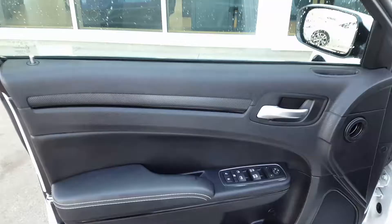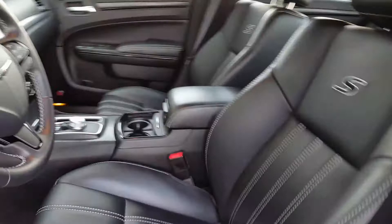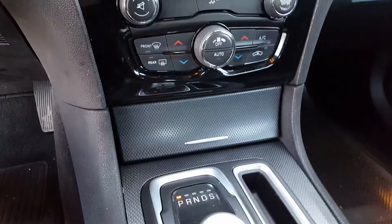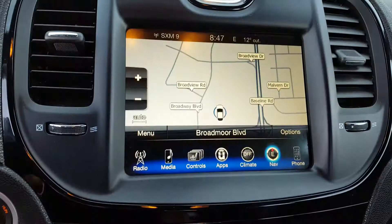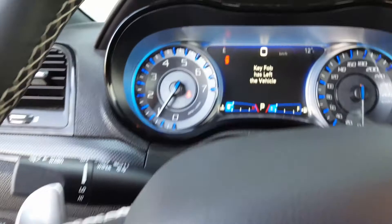Now let me show you the inside options. You can see the options this vehicle has: navigation, backup camera, Bluetooth, cruise control.